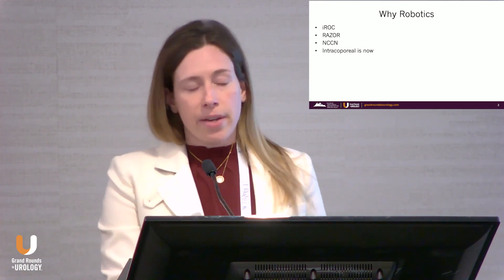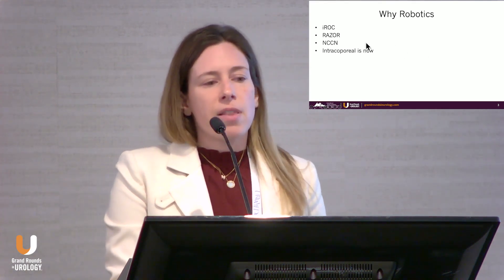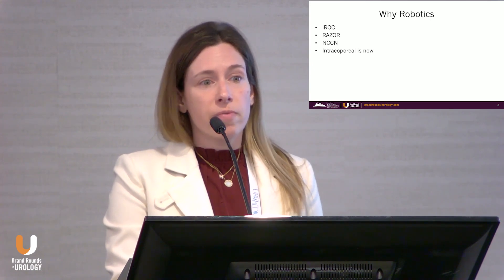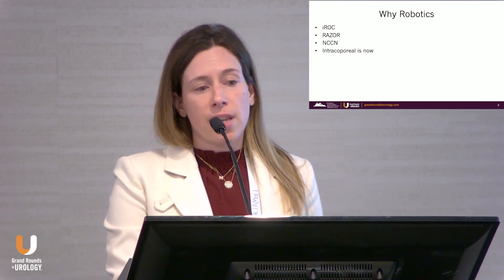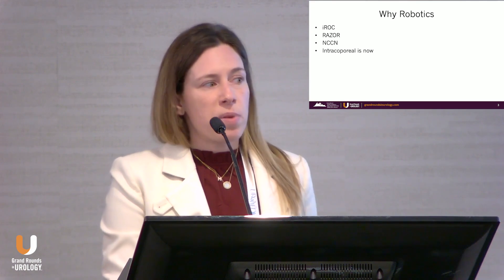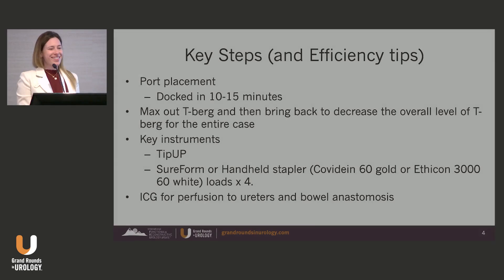So why robotics? For bladder cancer specifically, the data is pretty clear, so I'm not going to perseverate on this. The NCCN has added robotic cystectomy as a very reasonable way to manage bladder cancer patients, and I want to highlight that intracorporeal is now prominent. How many people in the audience do intracorporeal urinary diversion? What a great crowd!